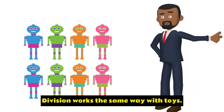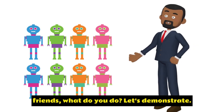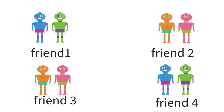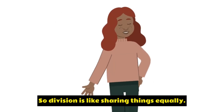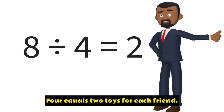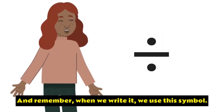Division works the same way with toys. If you have eight toys and want to share them with your friends, what do you do? Let's demonstrate, Billy. We'll share these toys equally with our friends. So, division is like sharing things equally — you take a big number and divide it into smaller equal parts. And we write it like this: eight toys divided by four equals two toys for each friend. And remember, when we write it, we use this symbol.